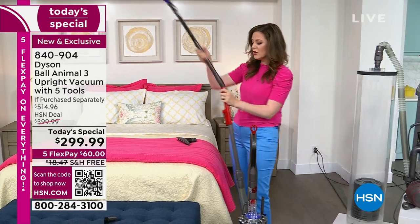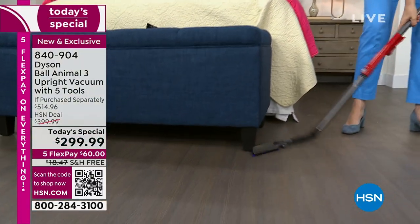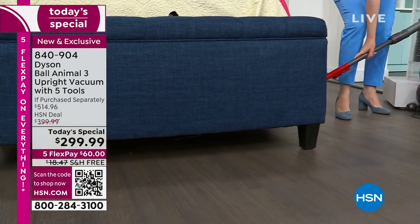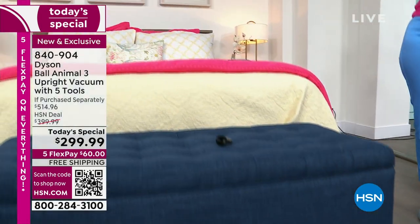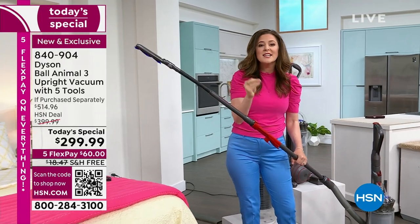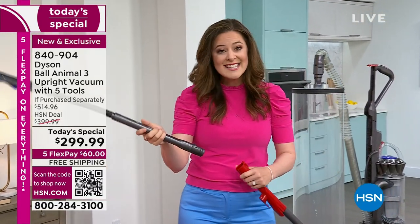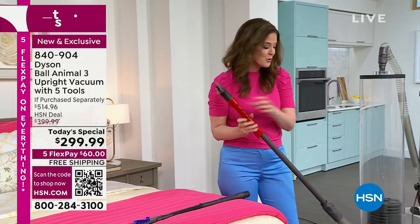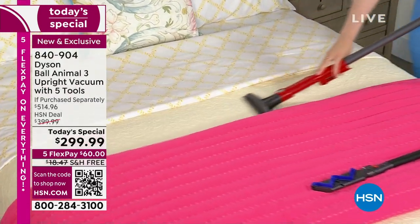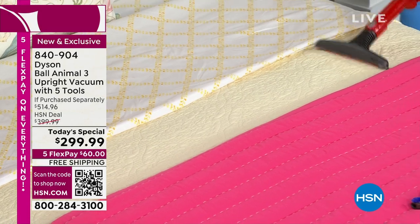I'm attaching the reach under tool directly to the vacuum. Once you switch it on in this position it automatically switches off the brush bar. Watch how it lays flat — you have that flexibility to reach under furniture. Think about getting between your washing machine and dryer, or next to the refrigerator. Everything is easy to remove — I can go from the reach under tool to the mattress tool and tackle the bed, even the quilt cover, wherever pets have been.